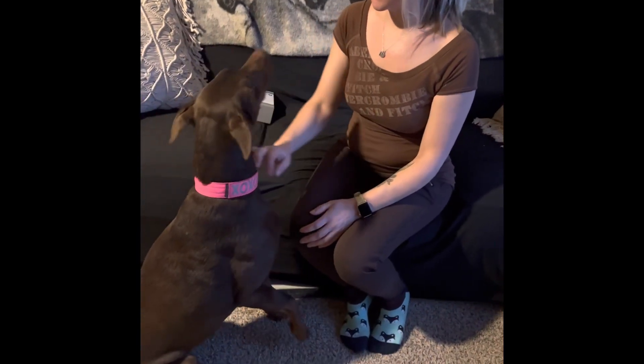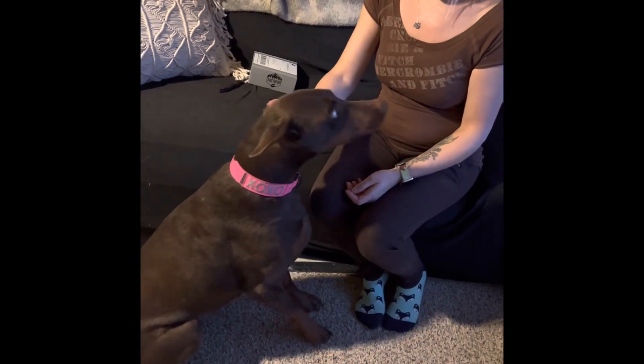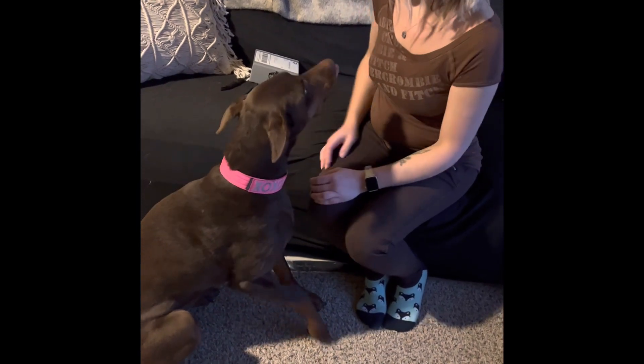We have a Tactile Pup unboxing! Valentine's Day is just about a month away, so right now we have some custom collars to open.